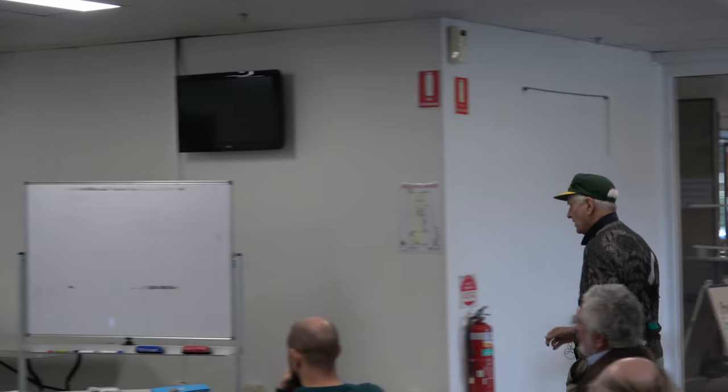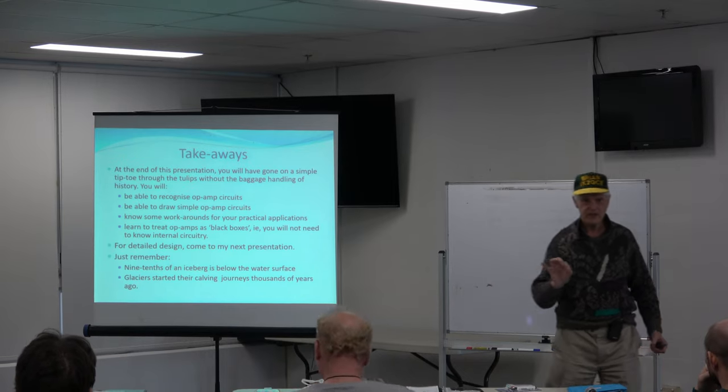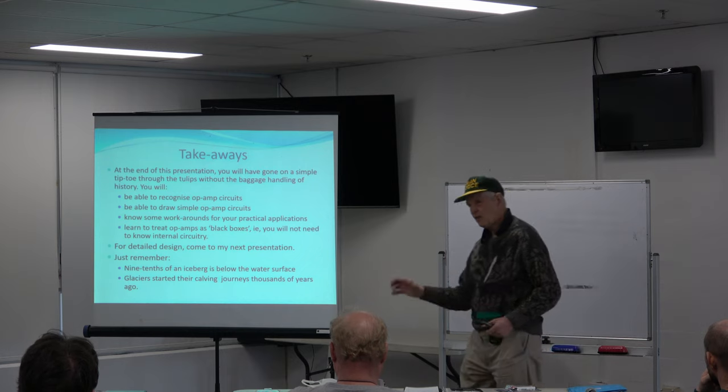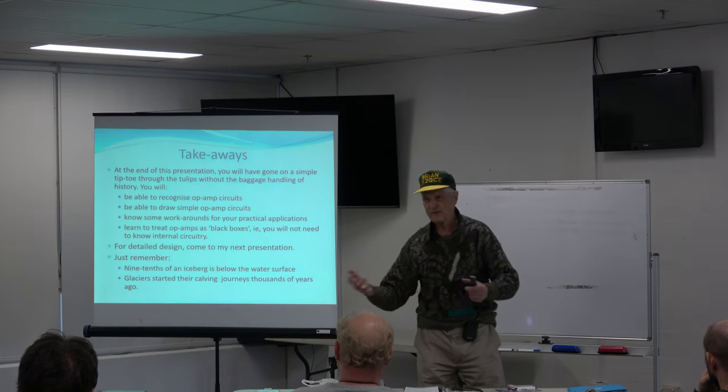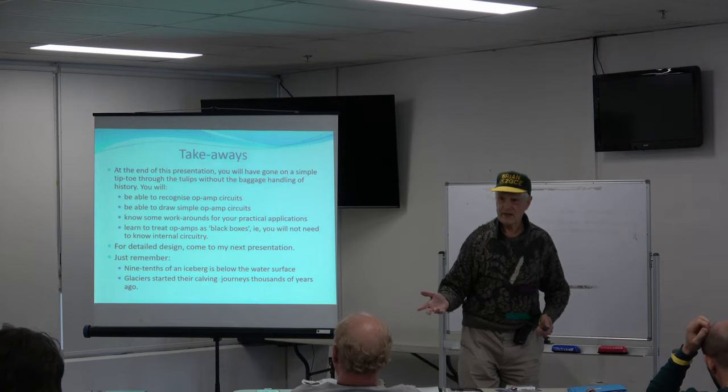What I'd suggest is that if something catches your imagination and you want to ask questions, write down your question and have a go at me at the end. Or if you think the rest of the audience will benefit from your question, then by all means hop in and give me hell.